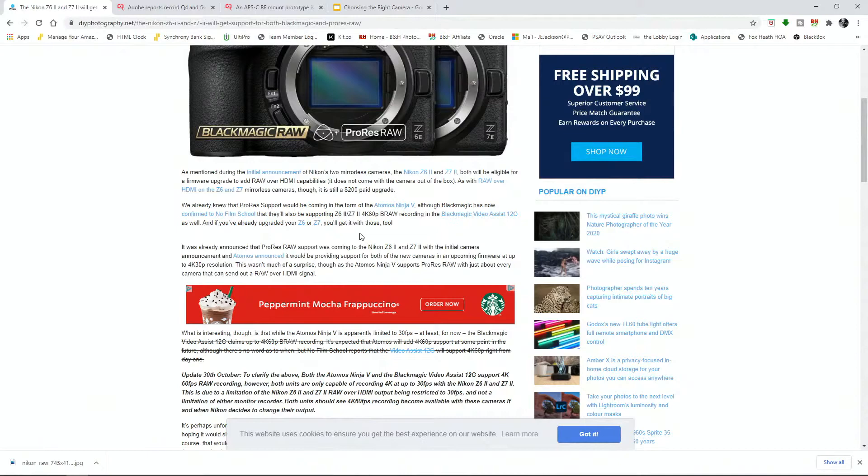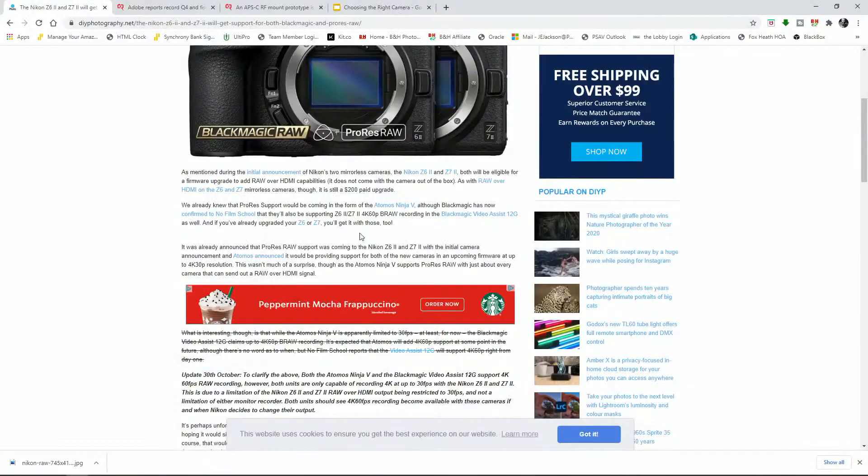We already knew ProRes RAW support would be coming via the Atomos Ninja V. But now, Blackmagic has confirmed to No Film School that they will also support the Z6 II and Z7 II with 4K 60p Blackmagic RAW recording on the Blackmagic Video Assist 12G monitors — the 7-inch and 5-inch versions. And if you already upgraded your Z6 or Z7, you'll get it with those too.